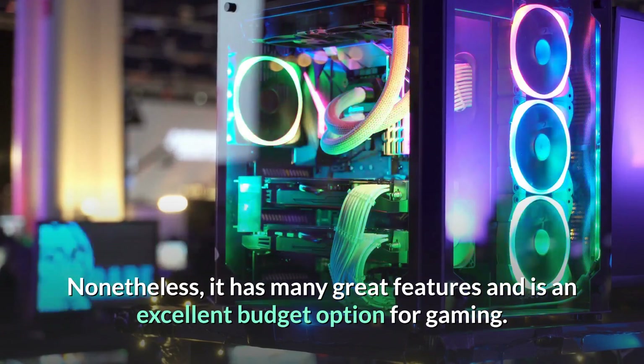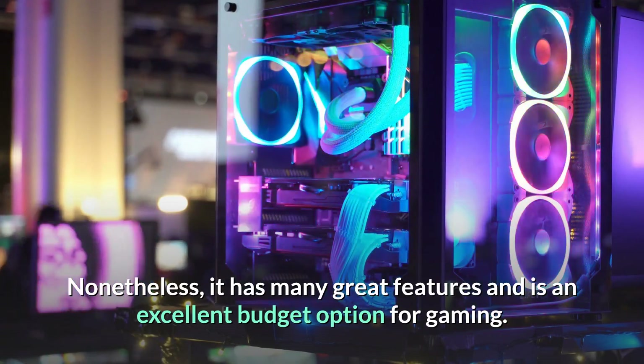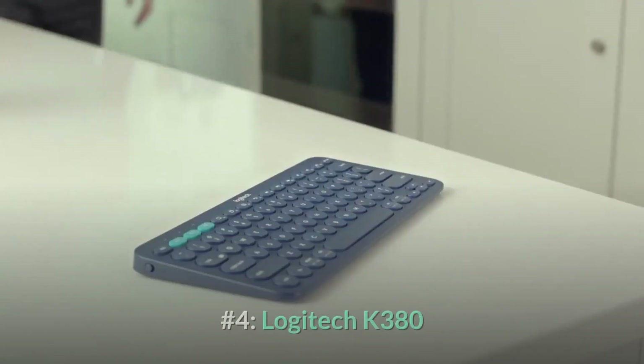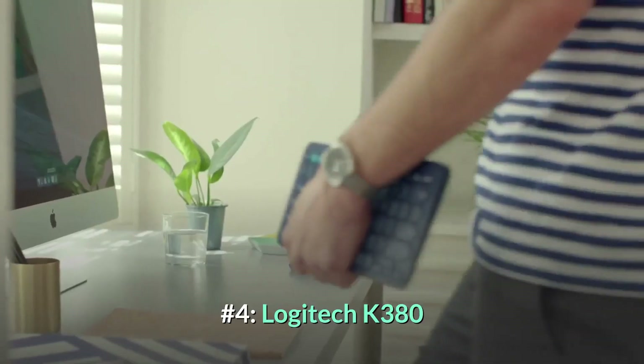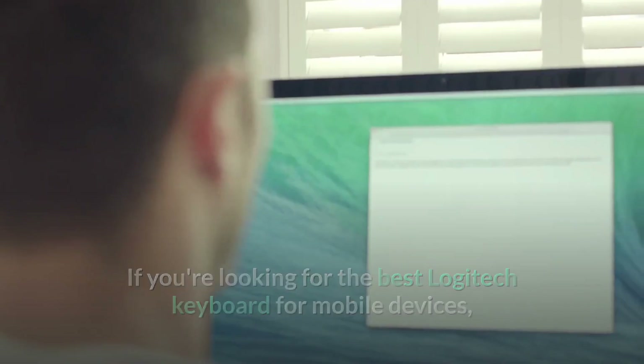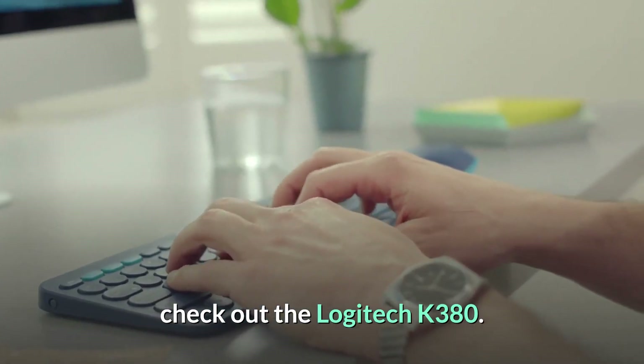Nonetheless, it has many great features and is an excellent budget option for gaming. For more details, check out the link in the description. Number 4: Logitech K380. If you're looking for the best Logitech keyboard for mobile devices, check out the Logitech K380.